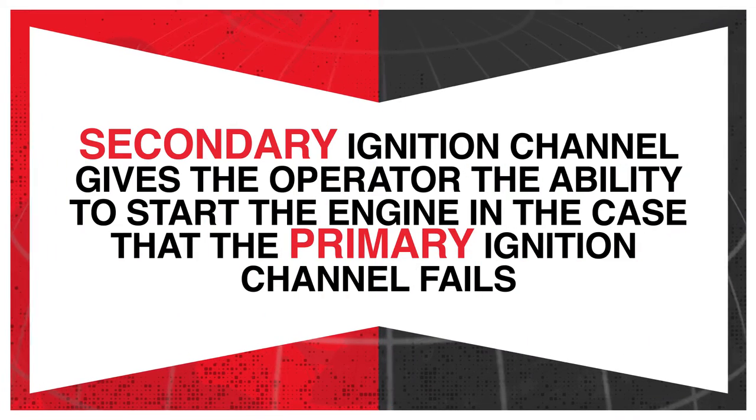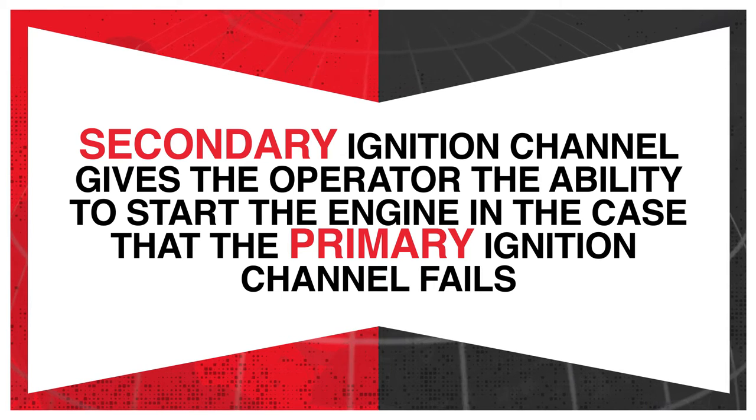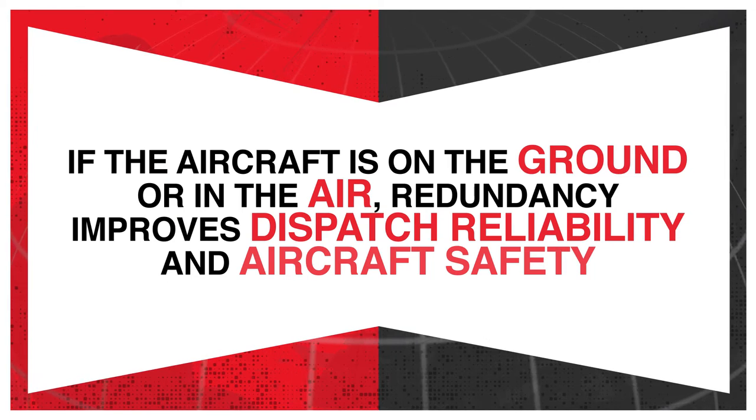Why is redundancy so important? The secondary ignition channel gives the operator the ability to start the engine in the case that the primary ignition channel fails. If the aircraft is on the ground or in the air, redundancy improves dispatch reliability and aircraft safety.